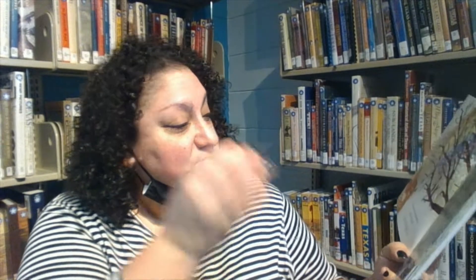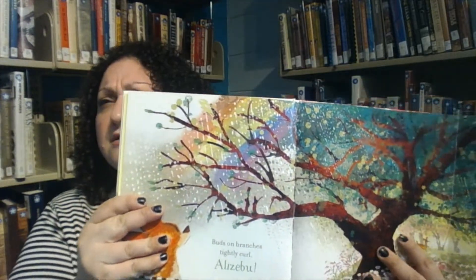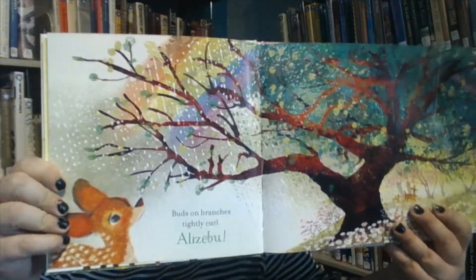Buds on branches, tightly curled — alizabu, let's see — leaves unfurl. Could it be Alizaburl?